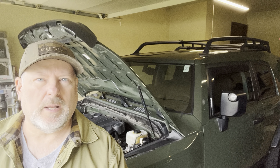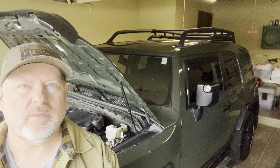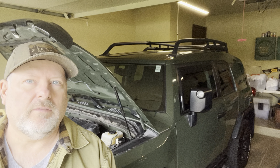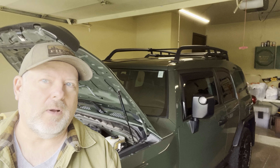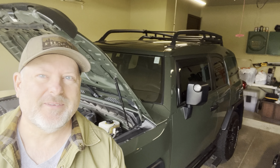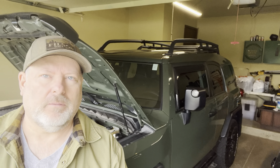I think it was $200 a side that I paid to get that accomplished. And aside from that, everything's been good. I don't have any complaints. I did have one headlight bulb go out finally, after all these years, so I replaced both headlight bulbs. I think they were $30 for a pair. Not a big deal.